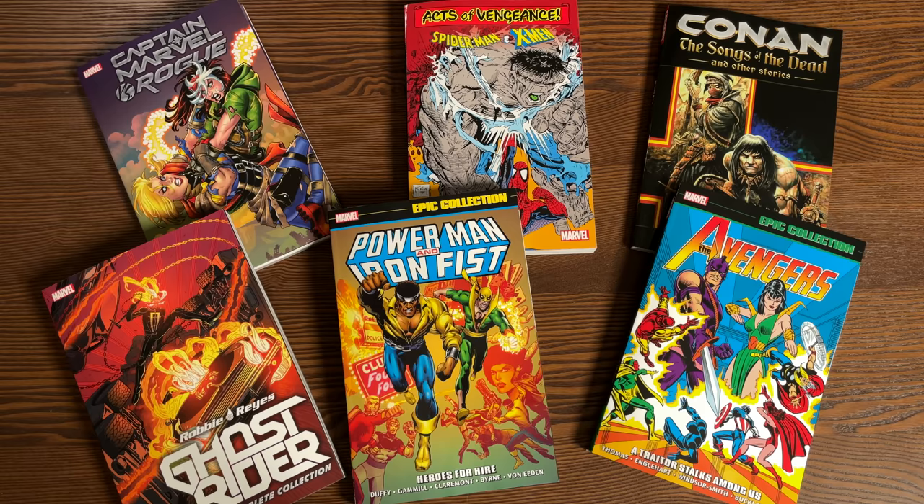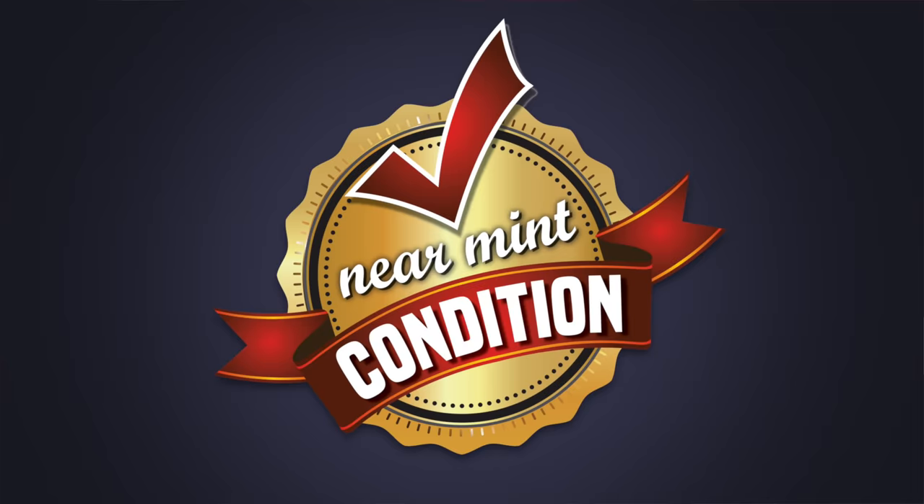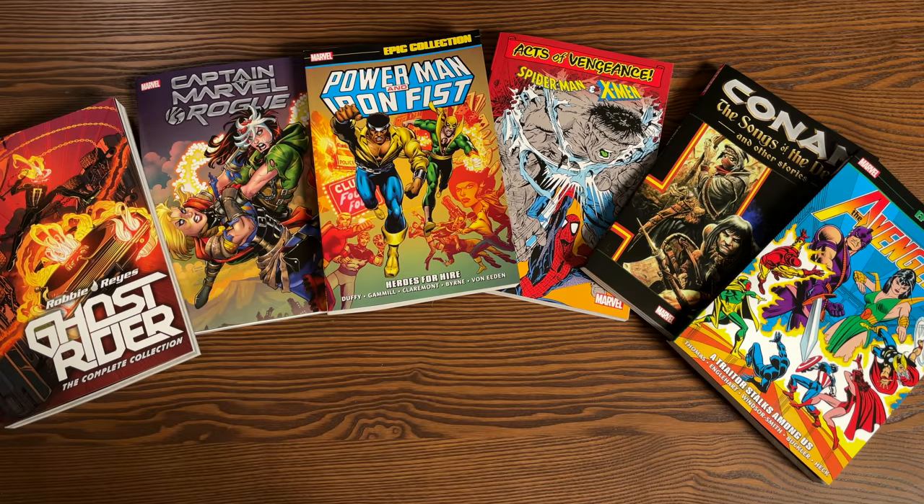What's going on, all you Minties? This is the Uncanny Omar from Near Mint Condition. Join me today for an advanced look at some trade paperbacks coming out this week from Marvel Comics. A huge thank you to David Gabriel and the fine folks at Marvel for sending us advanced copies of all of these trades.